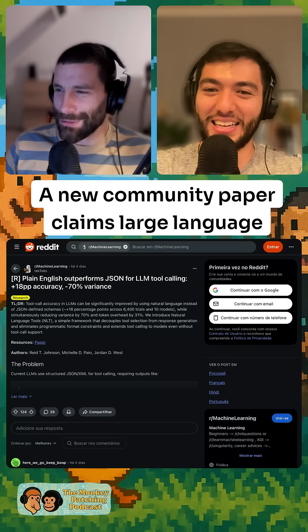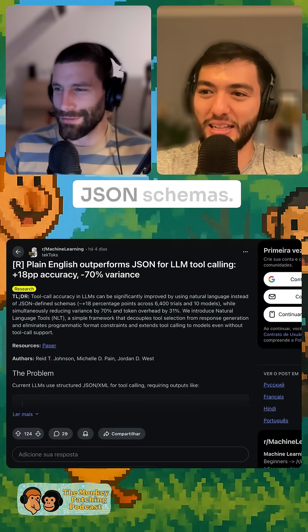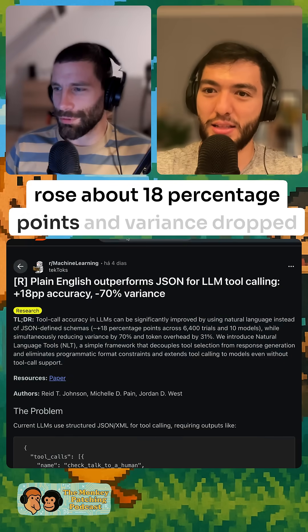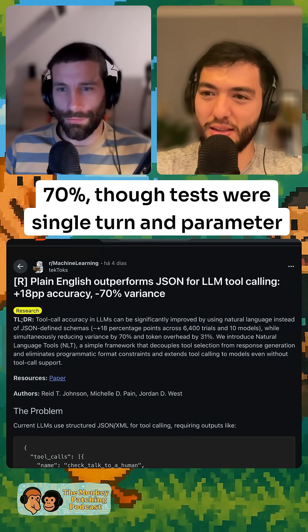A new community paper claims large language models pick tools more accurately when instructions are written in plain English instead of JSON schemas. Across 6,400 trials on 10 models, reported accuracy rose about 18 percentage points and variance dropped 70%, though tests were single-turn and parameter-free.